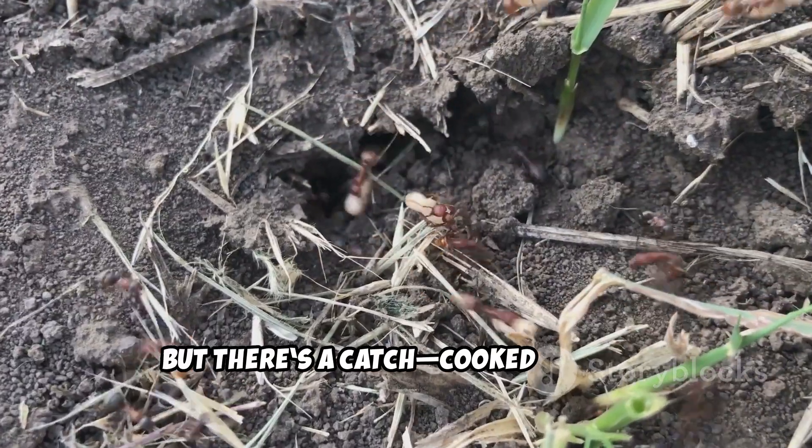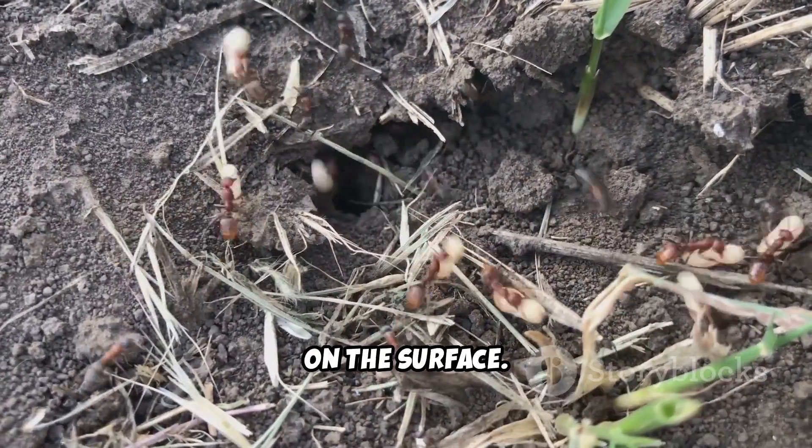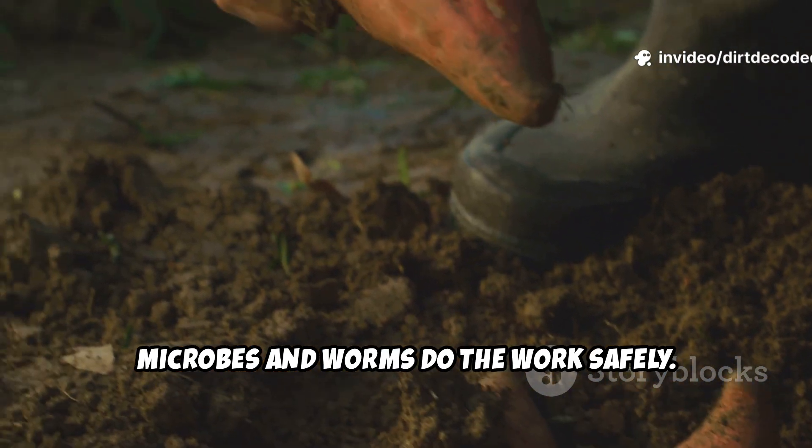But there's a catch. Cooked rice can also attract ants or pests if you leave it on the surface. Always bury it a few inches down to let microbes and worms do the work safely.